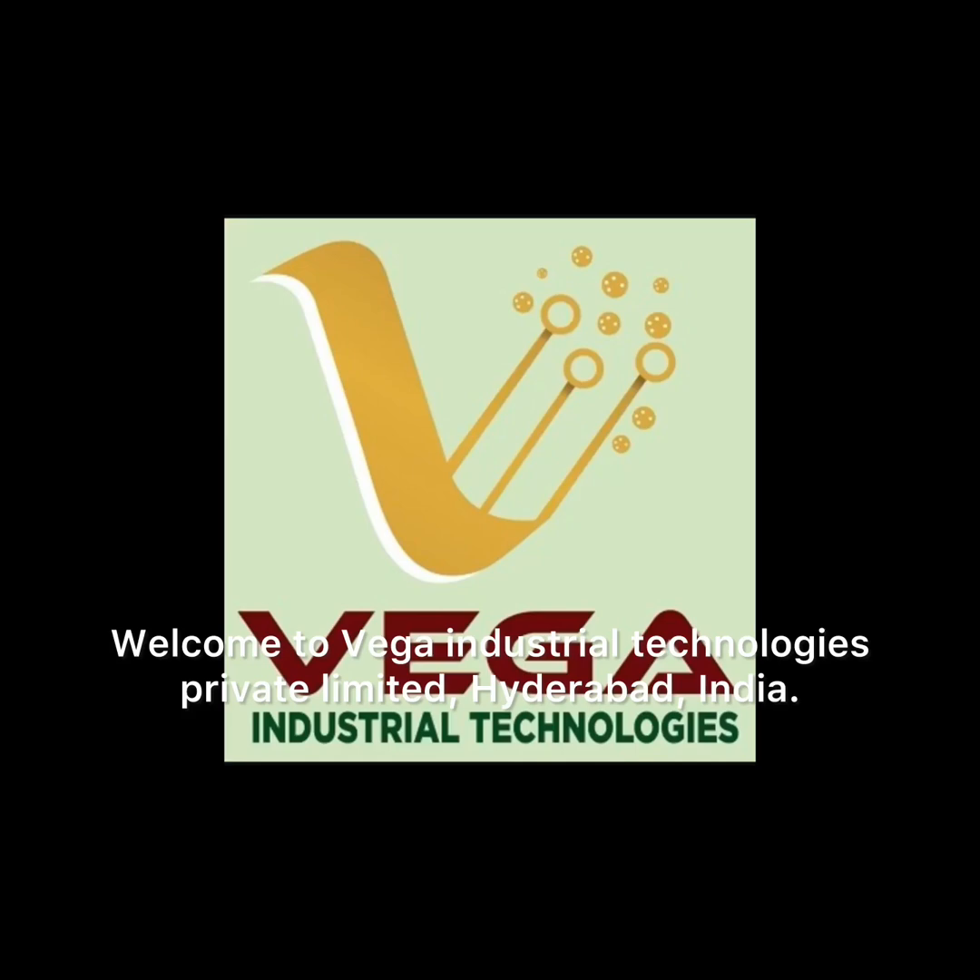Welcome to Vega Industrial Technologies Private Limited, Hyderabad, India.